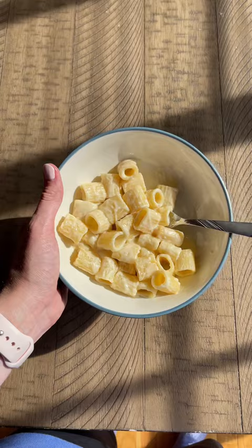And this dinner tonight you guys was 10 out of 10. It was so good. If you also have a picky toddler you need to download the Jow app today.